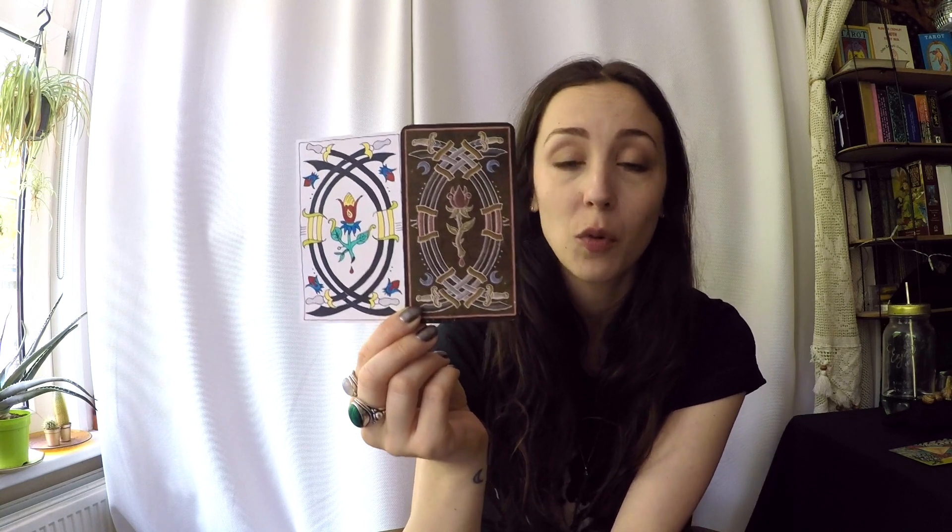Not only with other decks, like the Rider-Waite-Smith, where it's easy to look at the background and find a story. But here in Marseille, two swords cards next to one another can make a full circle — they link together. In this case it doesn't mean anything because it's two Four of Swords put together, but that's the type of symbolism I want to talk about. I have different decks, and I feel my collection goes in different directions, so let's look at some cards.